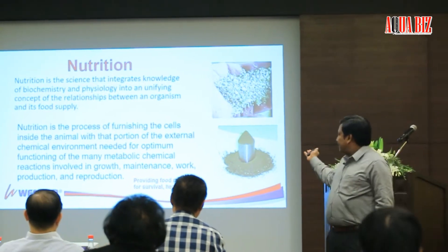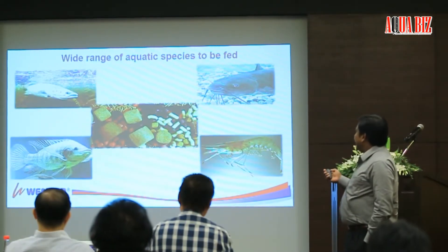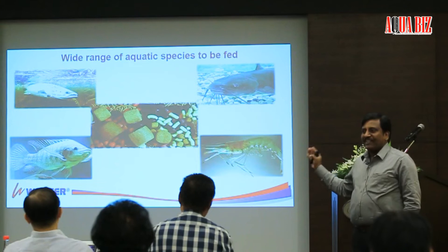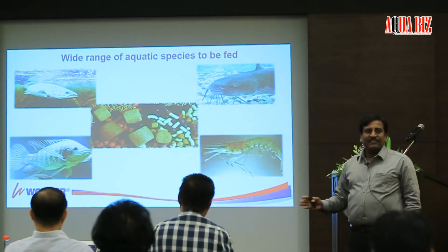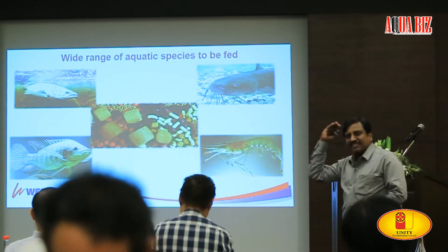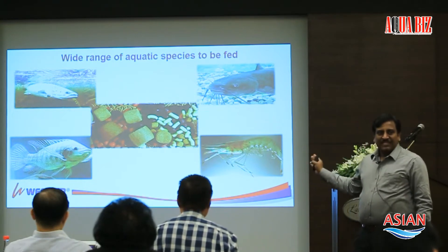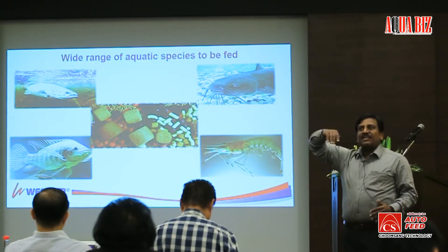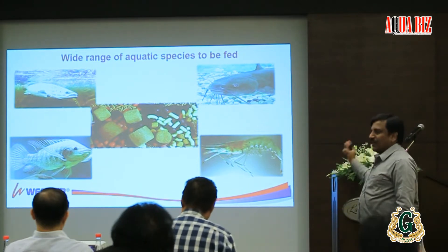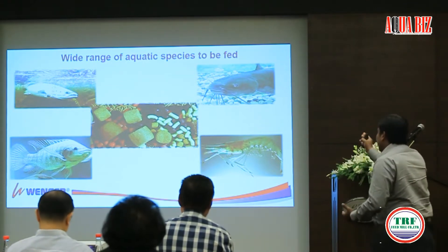In simple terms, nutrition is about providing the food necessary for survival, health and growth — you know how to mix all these ingredients. In aquaculture, we have the big issue of formulating feed for many different species. This is much different from poultry or cattle. Poultry nutritionists just formulate for either the broiler or the layer, which is much easier. But for an aquaculture nutritionist, you deal with shrimp — monodon, vannamei — then sea bass, sea bream, salmon — so many different species. You need in-depth nutritional knowledge about each aquatic species to do your formulation.